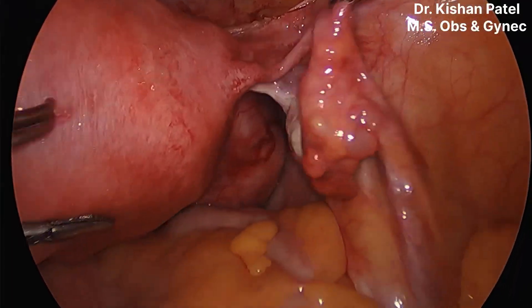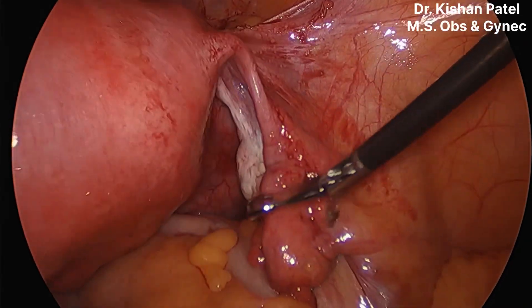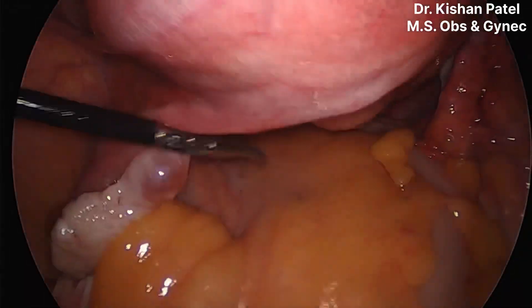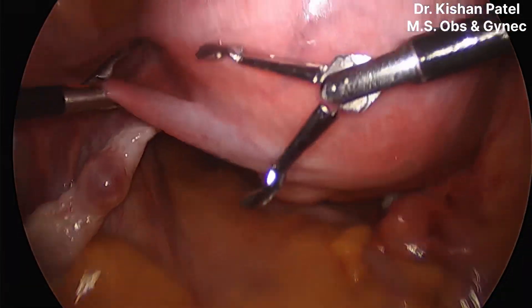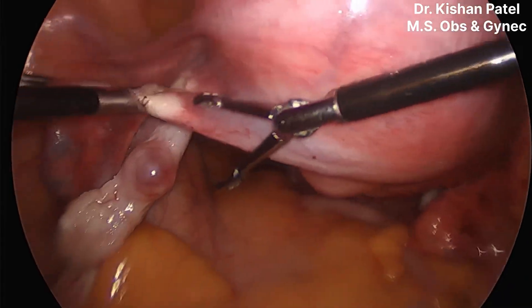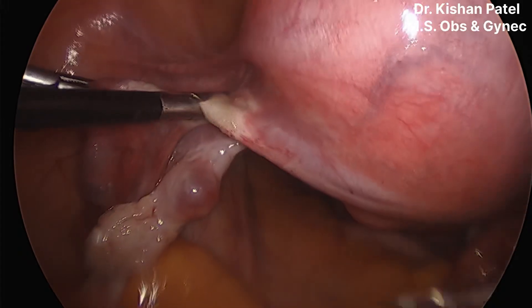You can see there are multiple fibroids in the uterus. The uterus size was around 14 to 16 weeks. On the left cornual area and on the body there were three exophytic fibroids present.